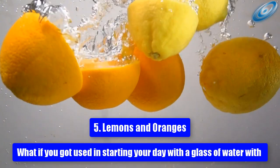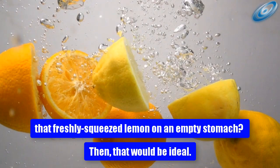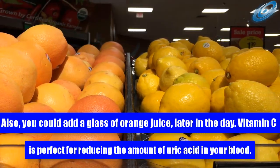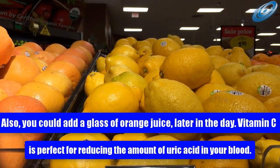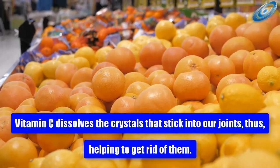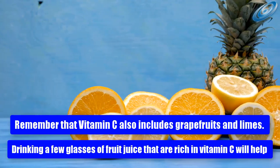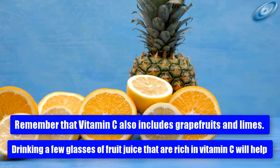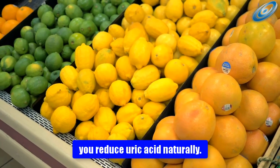5. Lemons and oranges. Starting your day with a glass of water with freshly squeezed lemon on an empty stomach would be ideal. You could also add a glass of orange juice later in the day. Vitamin C is perfect for reducing the amount of uric acid in your blood — it dissolves the crystals that stick into our joints, helping to get rid of them. Remember that vitamin C sources also include grapefruits and limes. Drinking a few glasses of fruit juice rich in vitamin C will help you reduce uric acid naturally.